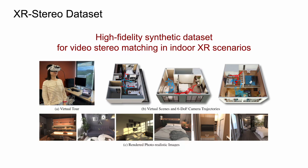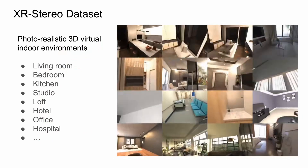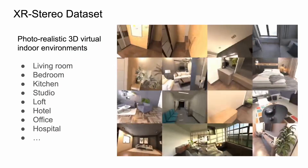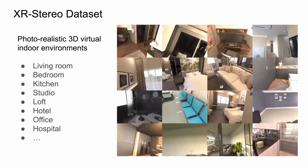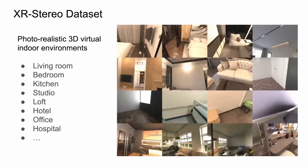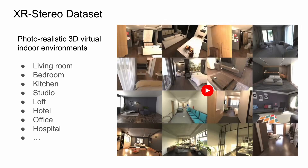We propose a high-fidelity synthetic dataset for video stereo matching in indoor XR scenarios. It consists of photorealistic stereo sequences and 6-degree-of-freedom realistic camera movement captured by VR head-mounted displays. We use a set of 13 carefully crafted photorealistic 3D virtual indoor environments. The virtual scenes selected primarily focus on household environments such as living rooms, kitchens, bedrooms and study rooms, while also featuring a few additional environments such as office, hospital and hotel room.